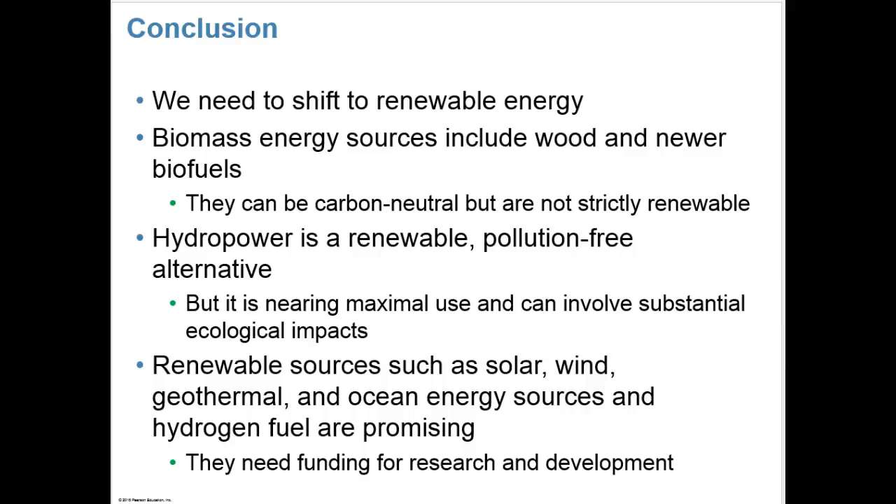In conclusion, we need to shift to renewable energy. Biomass energy sources include wood and newer biofuels — they can be carbon neutral but are not strictly renewable. Hydropower is renewable and pollution-free but is nearing maximal use and can involve substantial ecological impacts. Renewable sources like solar, wind, geothermal, ocean energy, and hydrogen fuel are promising alternatives, and they need funding for research and development.